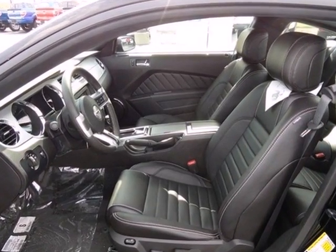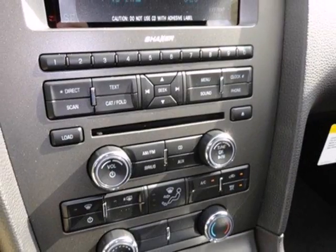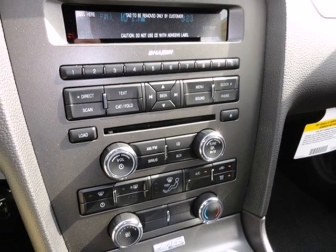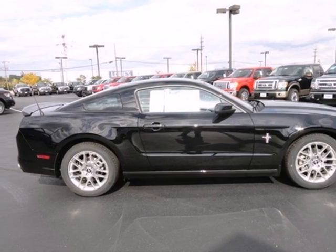With keyless entry, a CD player with MP3 decoder and steering wheel audio controls, you'll love each new mile more than the last. If you're not checking for goosebumps, you should be checking your pulse. Get behind the wheel today.